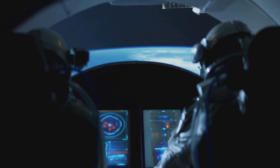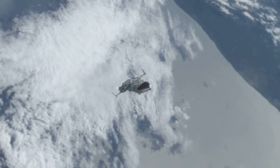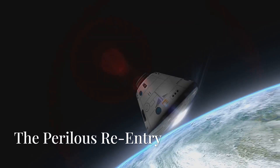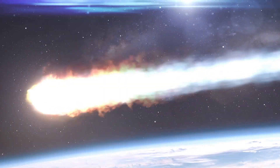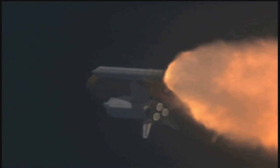Once safely away from the station, Crew Dragon fires its thrusters for a series of de-orbit burns. This is crucial — it adjusts the spacecraft's trajectory so it can safely re-enter Earth's atmosphere. Now comes the most dangerous part: re-entry. As Crew Dragon plunges into the atmosphere at over 17,000 miles per hour, the heat shield faces extreme conditions.